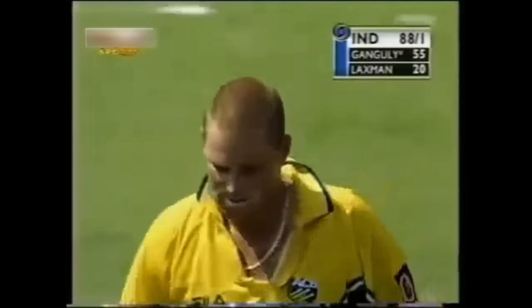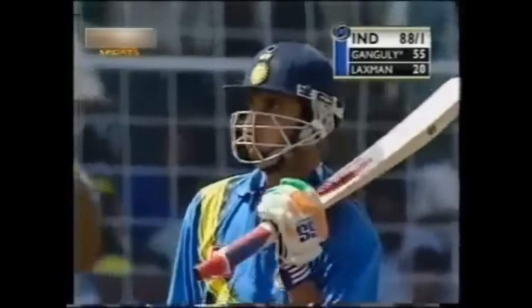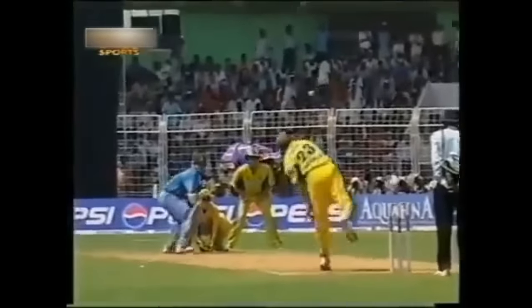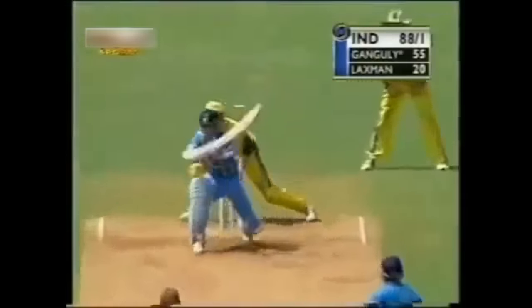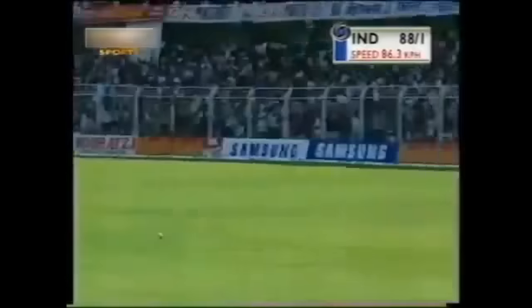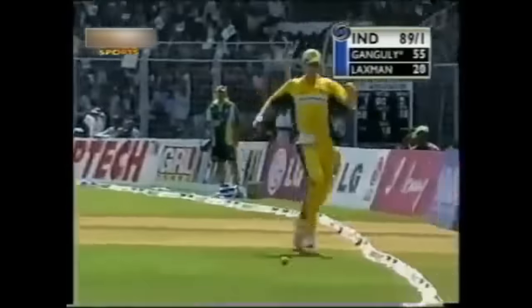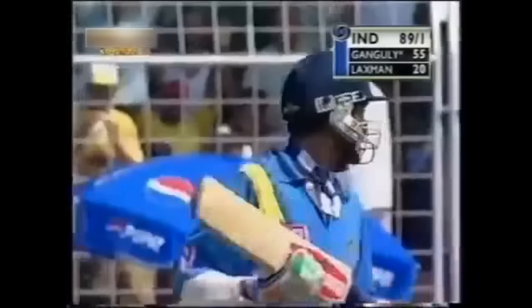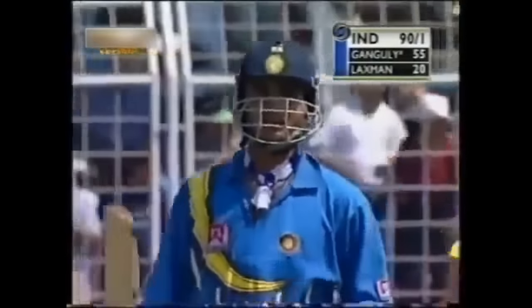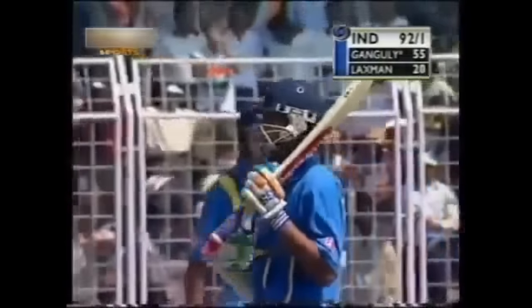It took a while coming, but it's come at last — Ganguly's 50, for sure. What a hit this one is again, the ball pushed through and he got underneath it so well. Another one for Ganguly — Bracken giving it a change — and it does go all the way. A six followed by a boundary, and the bowler is struggling out there.